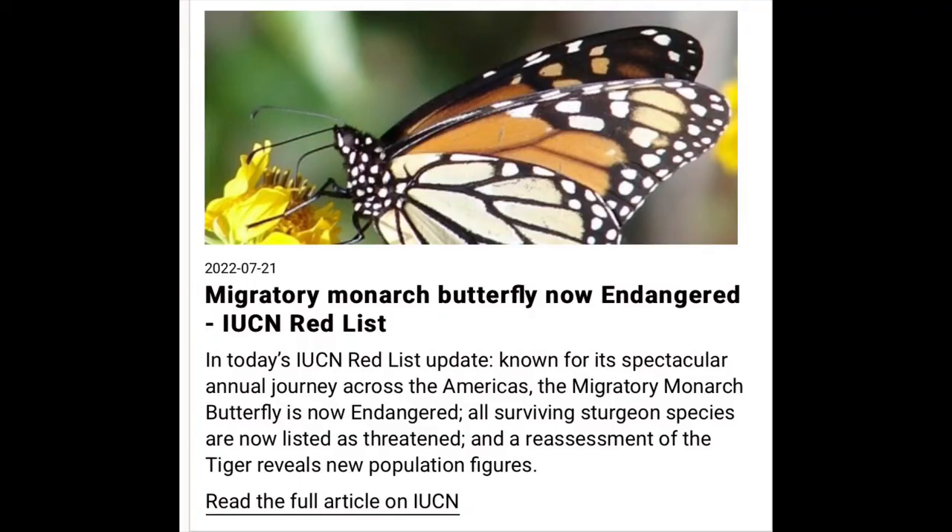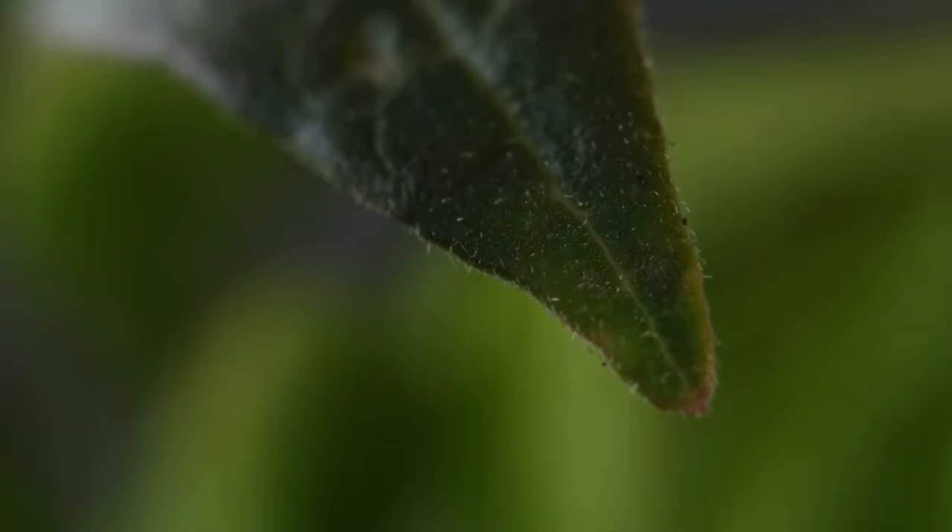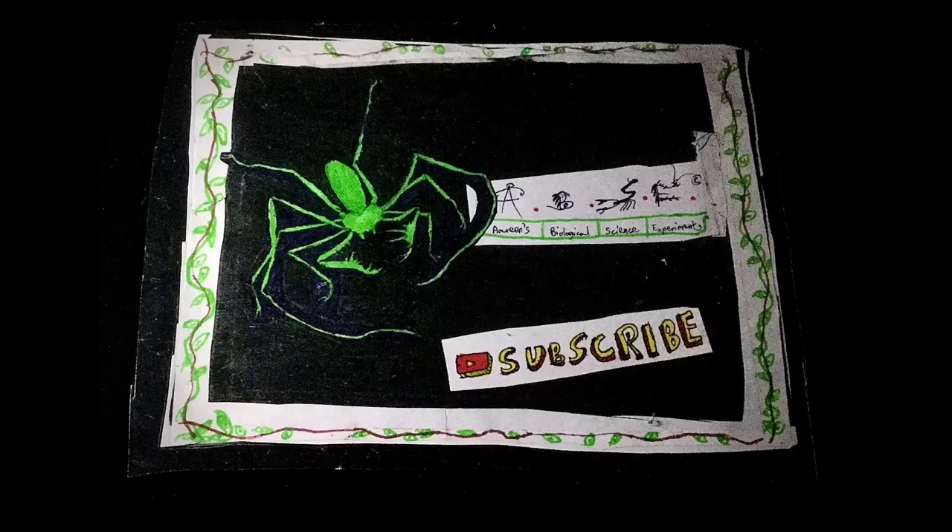I will link research articles provided by the IUCN and National Geographic for more detail on their endangerment — do read them. I hope you were educated by this video. Endangerment of a species is certainly not something to enjoy, so do consider clicking on the links below. You can also spread awareness by sharing this video and subscribing to ABSE.